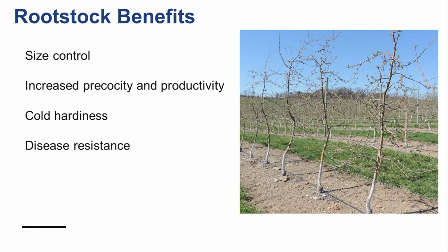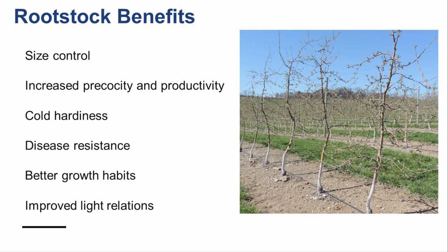Many clonal rootstocks have been bred for disease resistance. The Geneva series rootstocks, for example, were bred to be resistant to fire blight, phytophthora crown and root rots, and replant disease. Dwarfing rootstocks also tend to have better growth habits, including improved branch angles. These improved habits allow for increased light interception, allowing for the production of higher quality fruit.